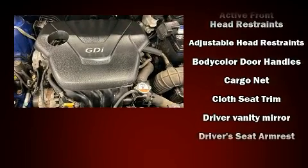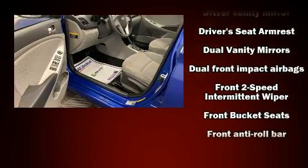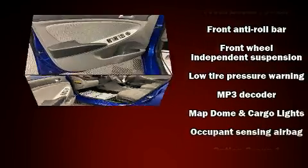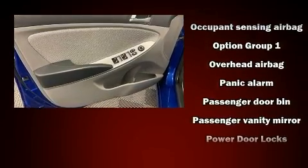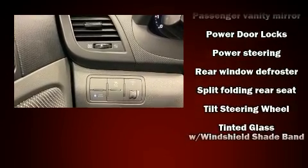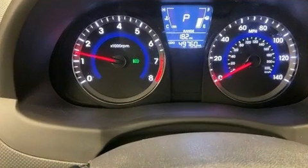Hyundai also prioritized safety and security by including dual front-impact airbags with occupant-sensing airbag, front-side impact airbags, traction control, brake assist, anti-whiplash front head restraint, a panic alarm, and ABS brakes. Various mechanical systems are monitored by electronic stability control, keeping you on your intended path.